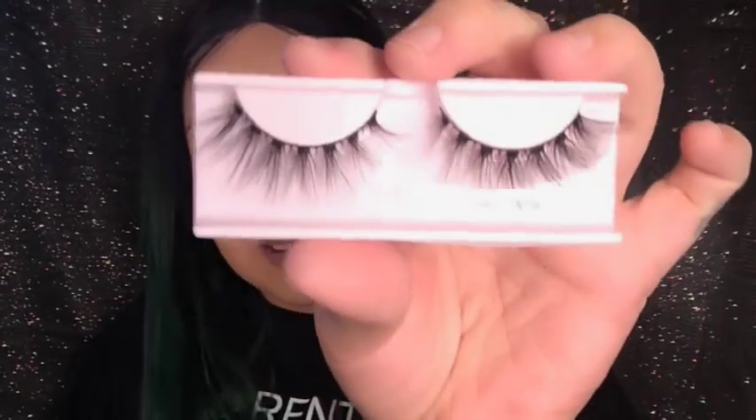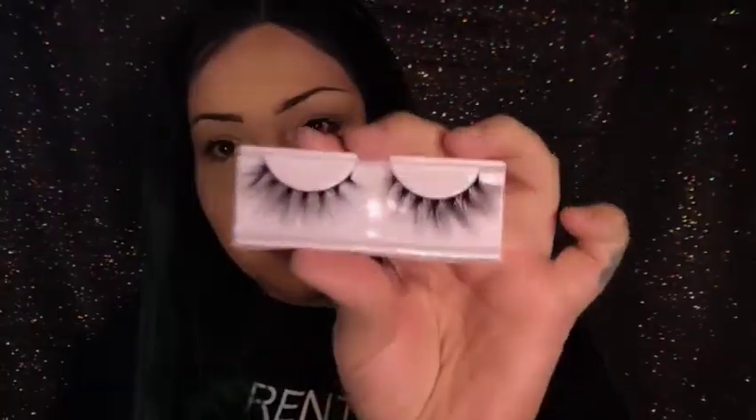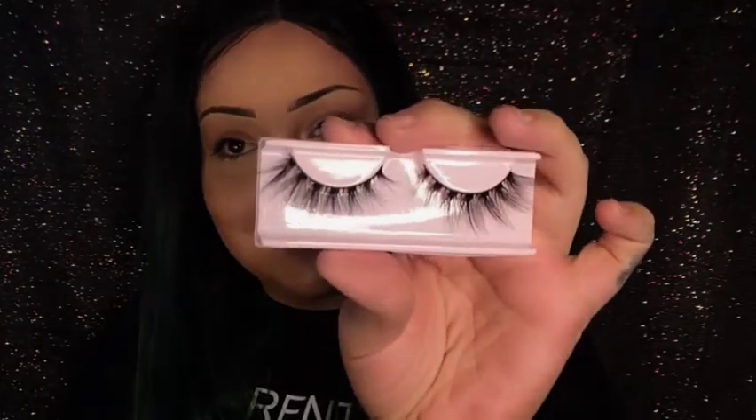The next set is Capricorn — I also got them for Christmas from my sister. I've never tried these ones so I'm excited. Waiting for the glue to dry is ridiculous. Okay, so these are Capricorn — these ones are more on the wispy side, not as full or dramatic, so they're really good for everyday use.